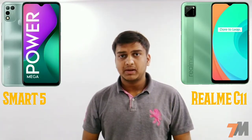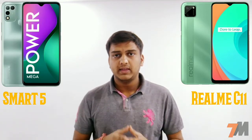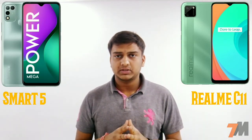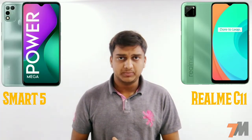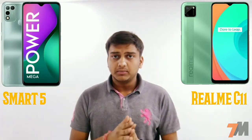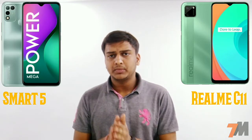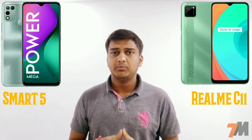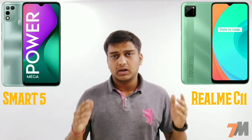Now for the processor — the Infinix Smart 5 comes with an octa-core MediaTek Helio G25 12nm-based processor with a PowerVR GE8320 GPU. The Realme C11 comes with an octa-core MediaTek Helio G35 20nm-based processor with the same PowerVR GE8320 GPU.